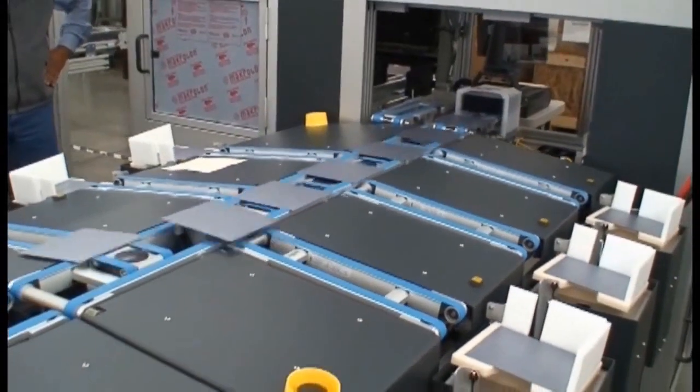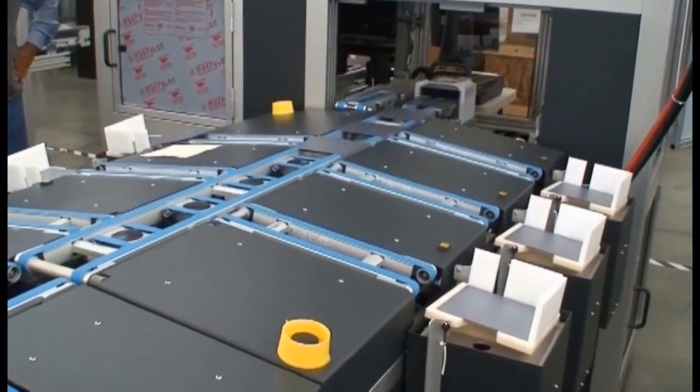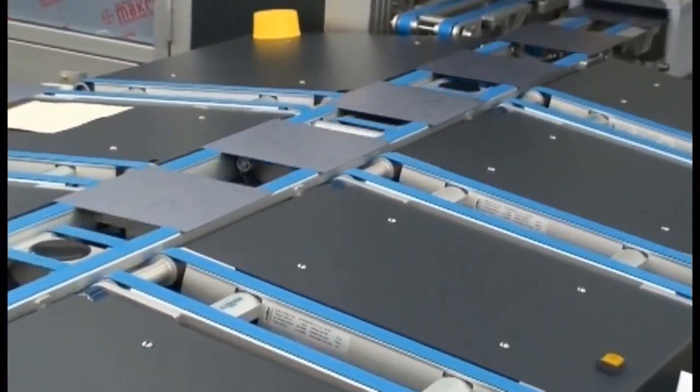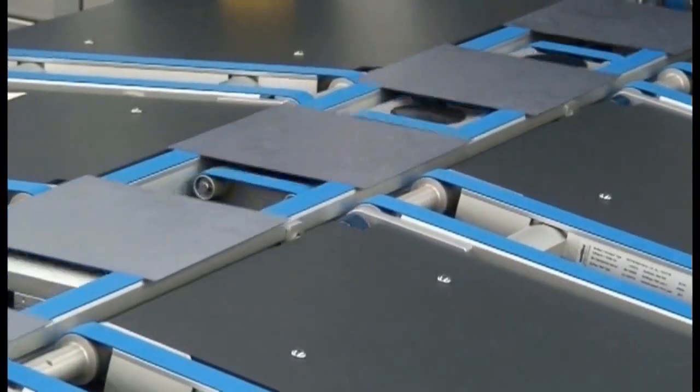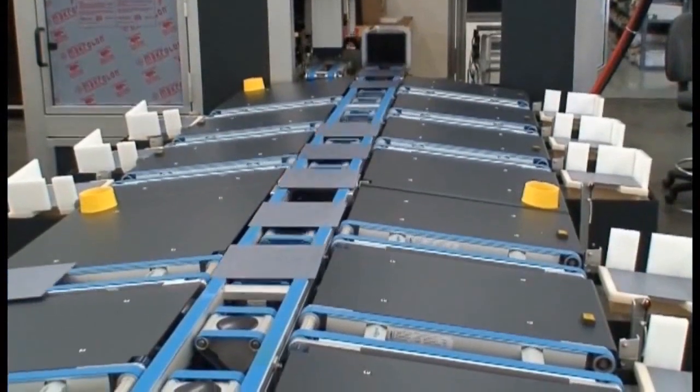Each individual wafer is tested for various properties and classified accordingly during the drive. The removal modules, which are integrated into the special conveyor, guide the classified wafers onto the corresponding conveyor and into the boxes.